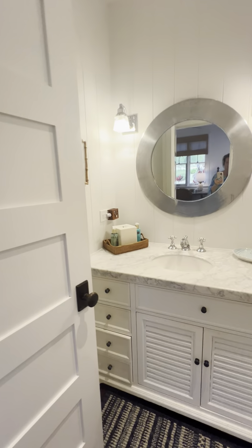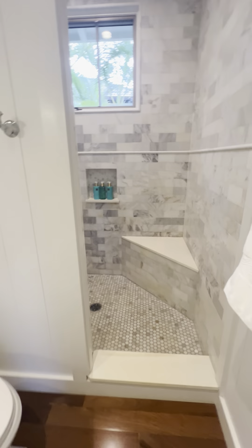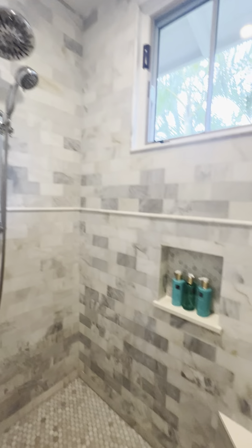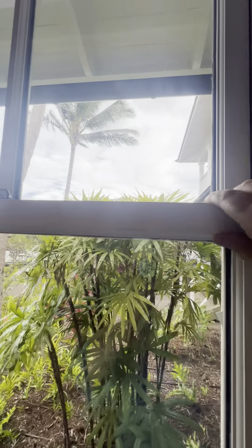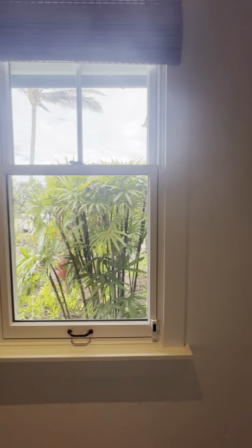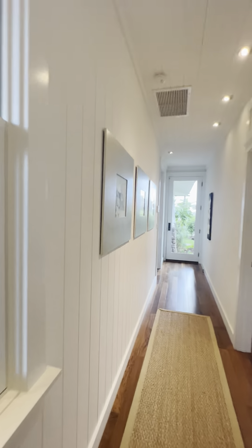And then here is this bathroom, similar to the first — the marble tile. Double hung windows, meaning you can pull these down or push this up, you can go both ways. It's nice. Definitely something that is commonly seen in Kukui'ula and really nice.